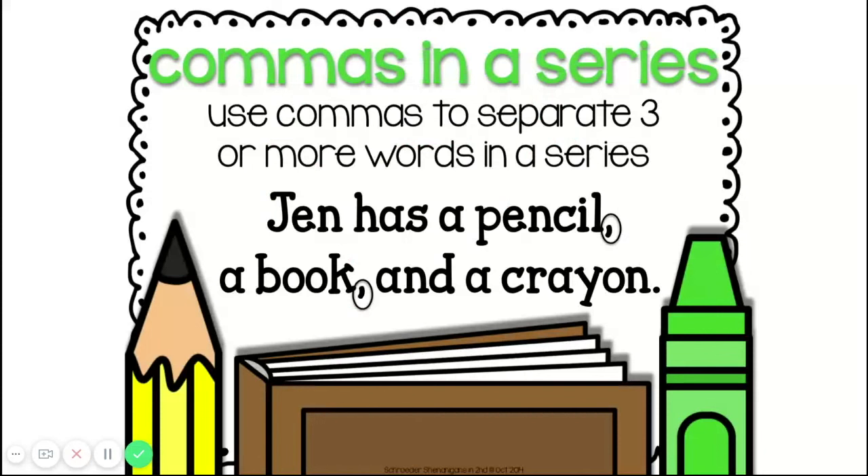A series of items is when we have three or more words that come one after another in a sentence, and it's kind of like a list.